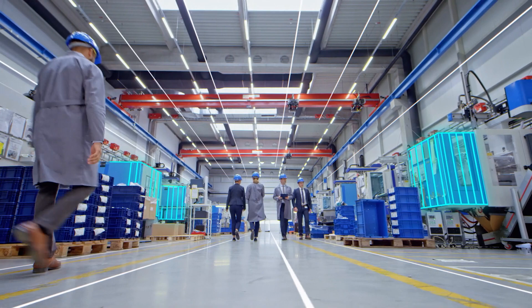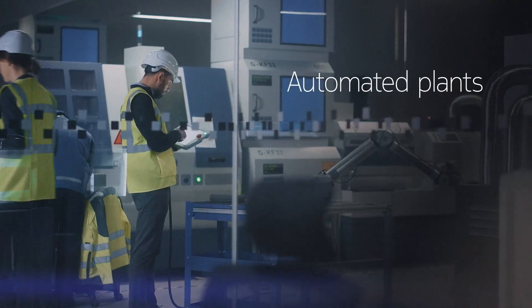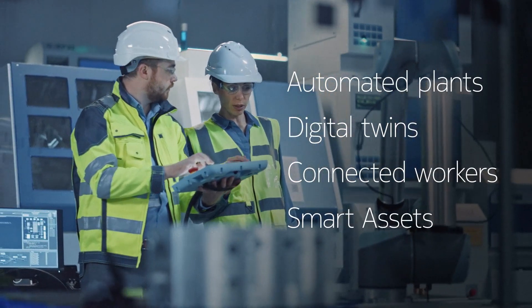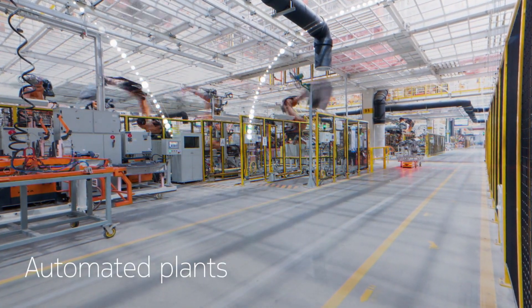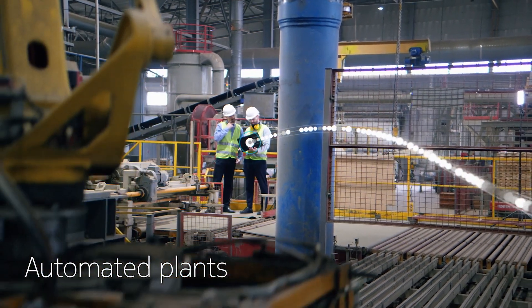With Industry 4.0, you can transform your production sites. Use automated plant, digital twins, connected workers and smart assets to enhance worker safety and increase productivity. Get your machines connected, sending and receiving data to collaborate and report on quality metrics.